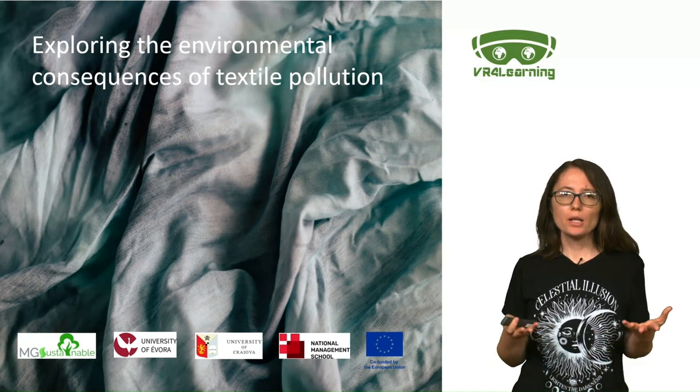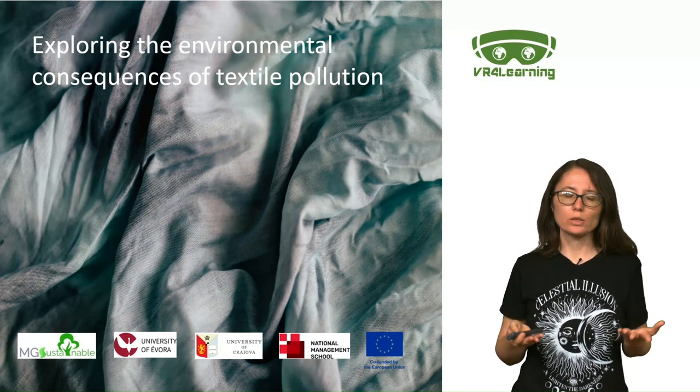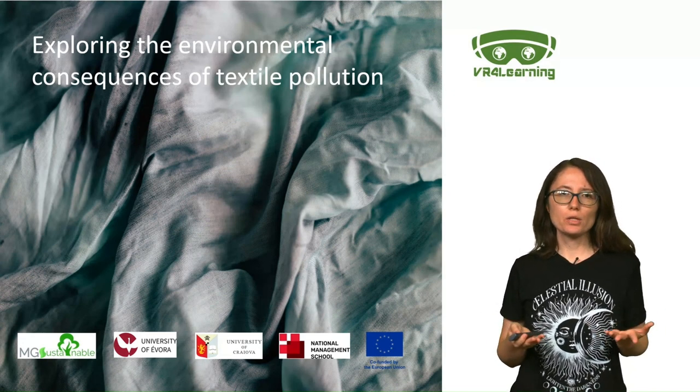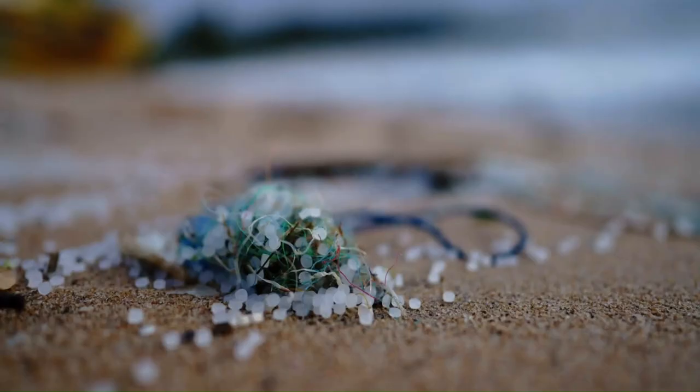Did you know that using sustainable textile techniques such as recycling or upcycling old clothing can help reduce the amount of textile pollution? Although it is simple to ignore, textile pollution exists and has a significant negative impact on both our Earth and future generations. Let's discuss why this topic is so important and look at other options for making sustainable decisions.